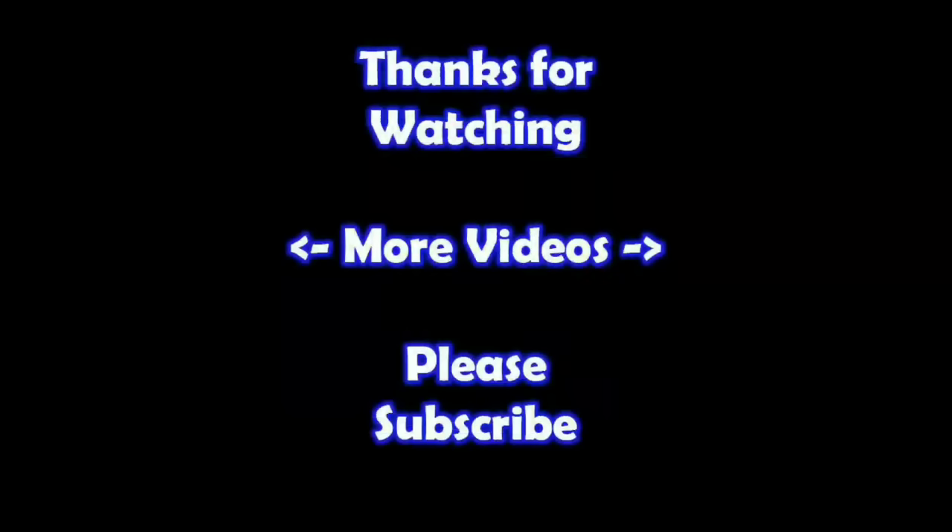Hey thanks for watching. I hope you learned something. If you'd like to watch more of my videos, just click on them here. And if you'd like to learn more about the reseller world, subscribe to my channel and check out my other videos. Thanks.